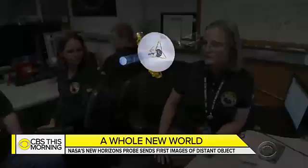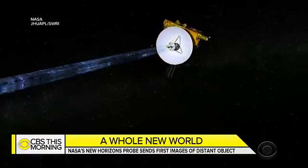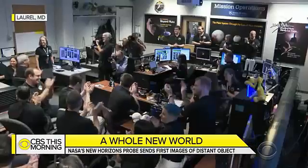We are ready for Ultima Thule science transmission. New Horizons' radio signals arrived on Earth Tuesday morning to cheers, after traveling more than four billion miles through the cosmos.